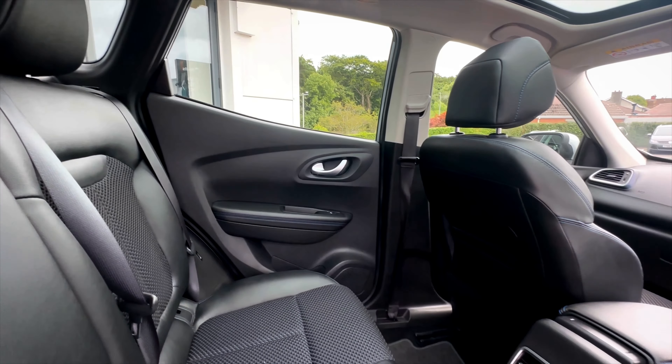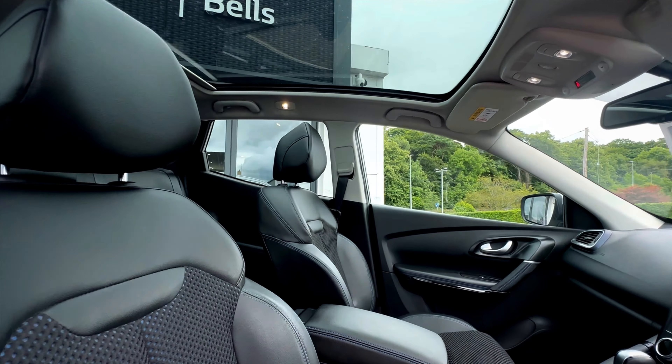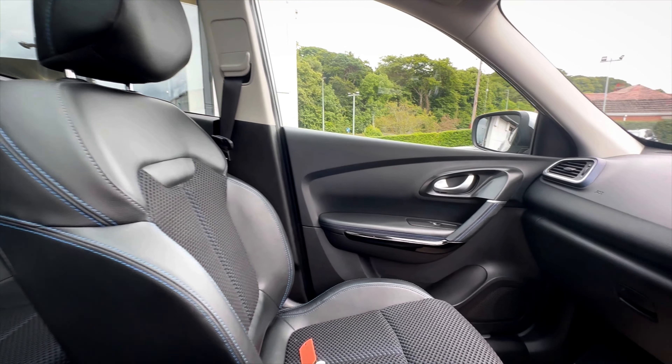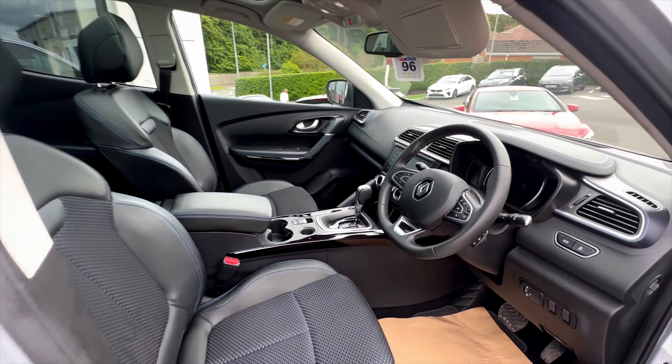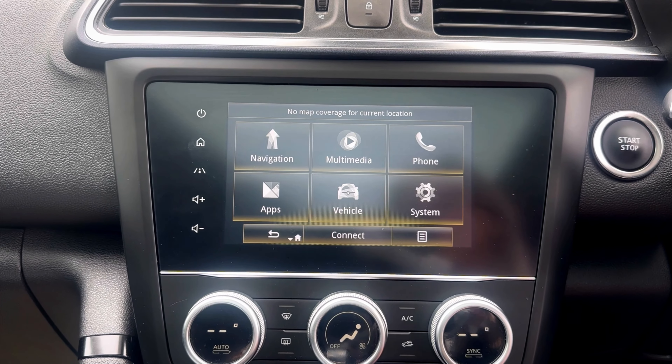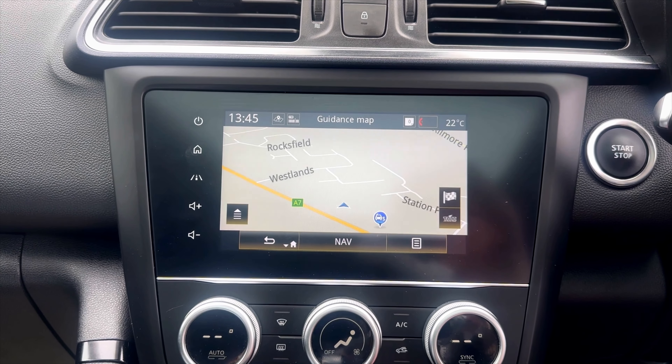It comes with a range of features including cruise control with speed limiter, eco mode, front and rear parking sensors with rear parking camera, smartphone integration, 7-inch touchscreen with European map, panoramic glass roof, and so much more. To enquire or book a test drive, just give us a call.